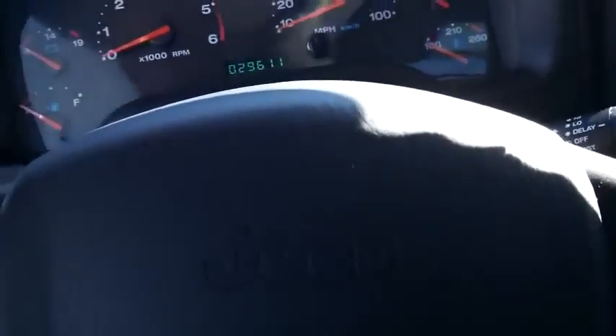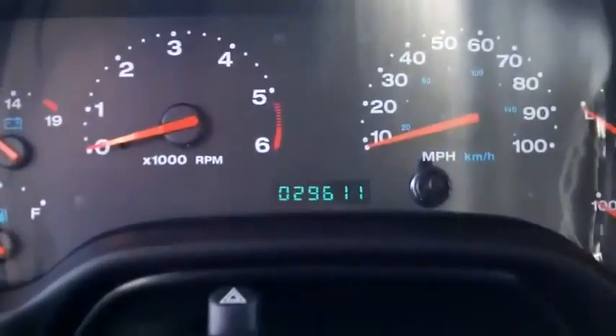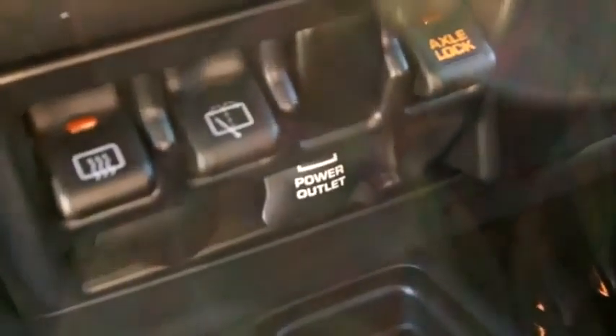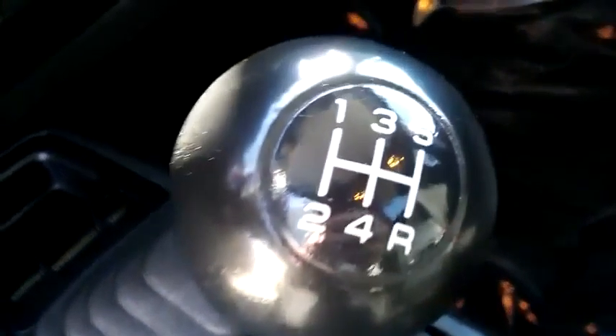This has the decal on the hood — looks really nice. Cruise control on the steering wheel. There's your miles. CD player. It's got the axle lock on this one. Nice and clean — take a look at the cloth up close and personal.